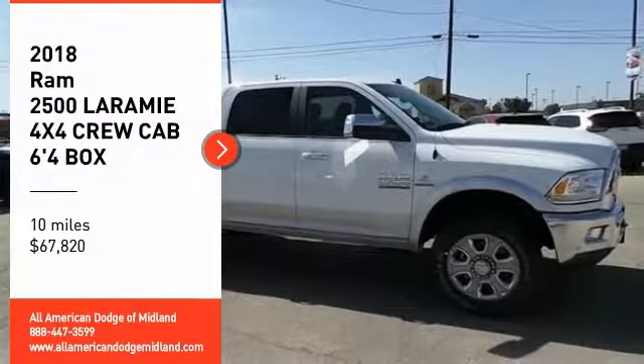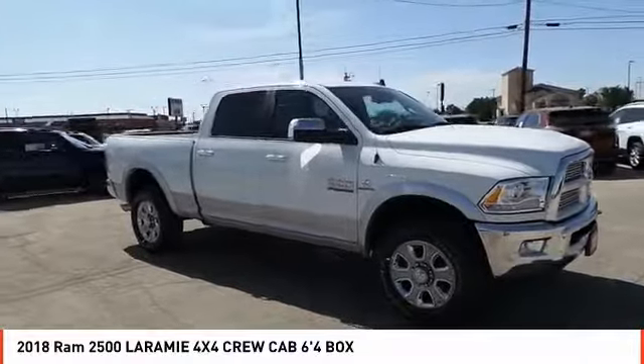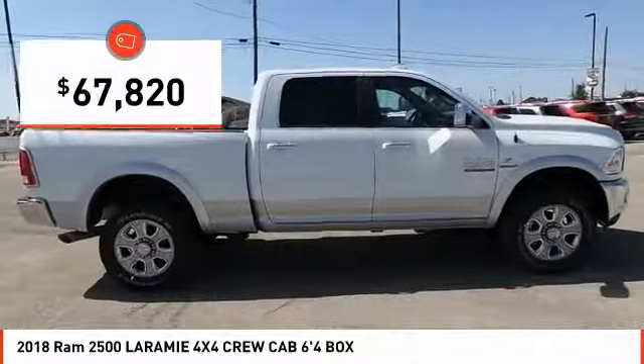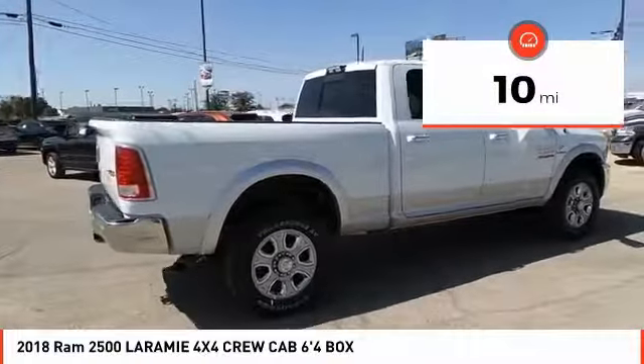You are going to love the 2018 Ram 2500. The Ram 2500 is the 2010 Truck of the Year winner. It is the hardest-working truck in the tow business and is priced below $70,000. This vehicle has less than 100 miles.